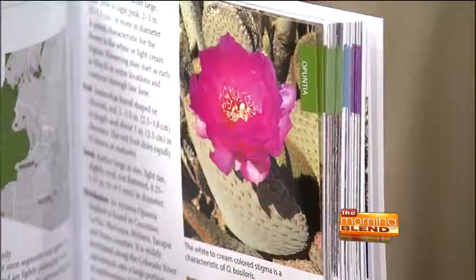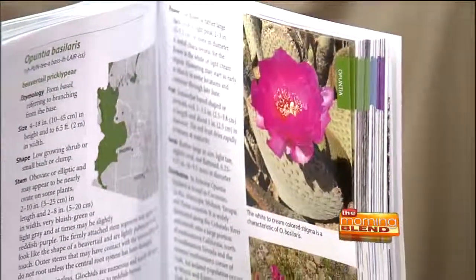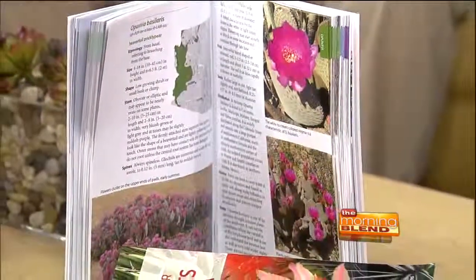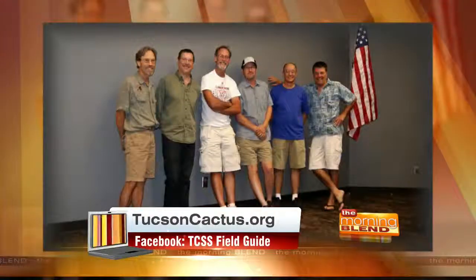How many do you cover in this guide? We cover all the cacti — about 130 taxa, which includes species and other forms of cacti and other succulents. About 100 cacti and then the succulents, which include the agaves and other succulent plants in Arizona.